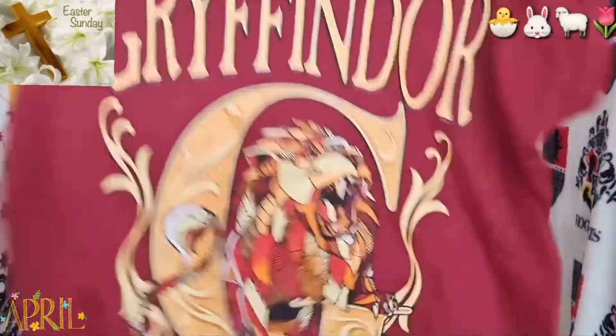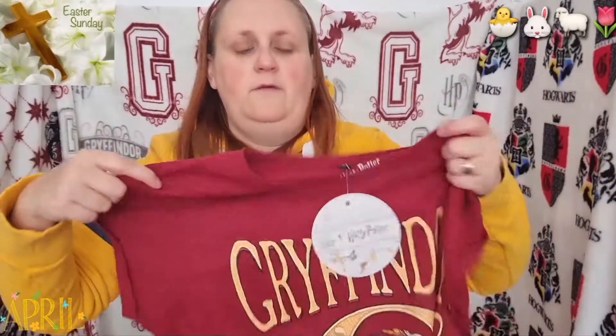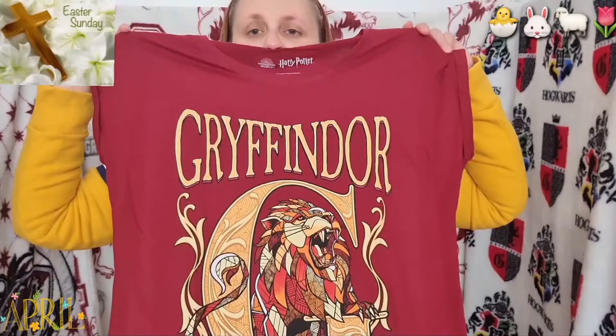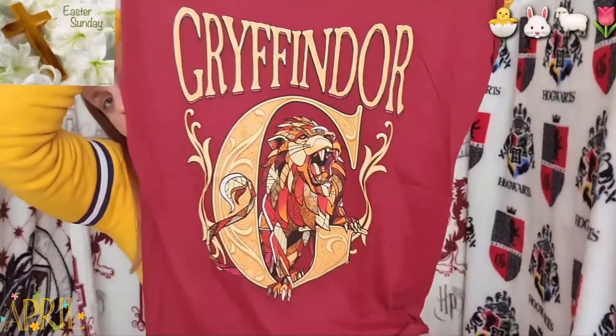You can get them in all the different houses — they're really pretty good. I really do like that very, very much. Look at that — very, very nice. It's got a special bit there as well. It is £18.99. They've got all the other houses as well. So that's the price for this t-shirt.